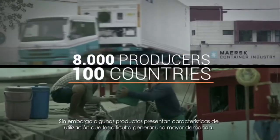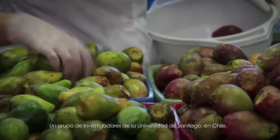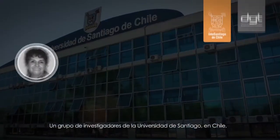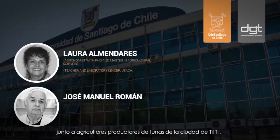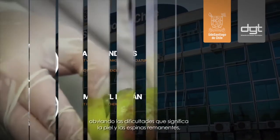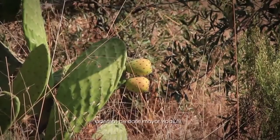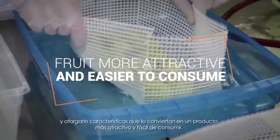However, some of its produce have characteristics that hinder their mass consumption. One of them is the tuna. A group of researchers at the University of Santiago in Chile, together with the producers of the tunas in the northern city of Tiltil, came up with the idea of commercializing peeled tunas, overcoming the difficulties that consumers have with the skin and the remaining thorns of this fruit, increasing shelf life, and enhancing its characteristics to make the fruit more attractive and easier to consume.